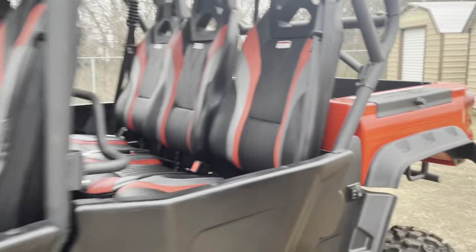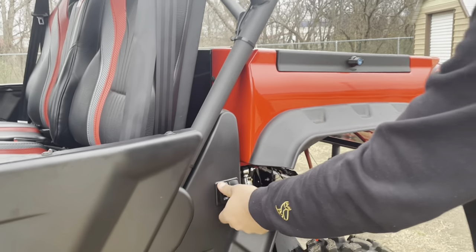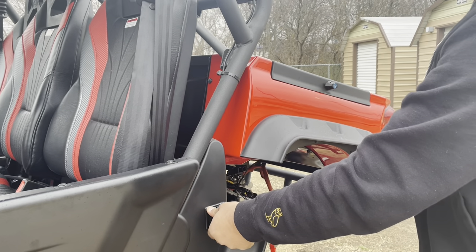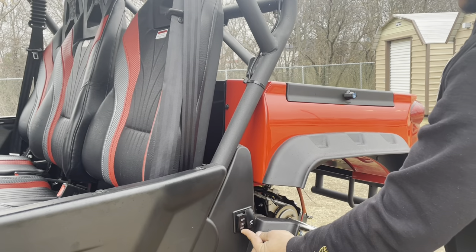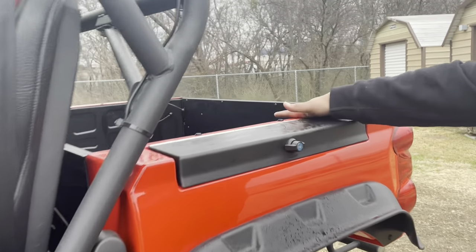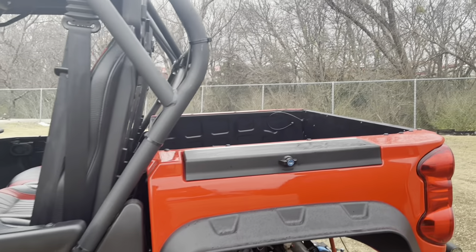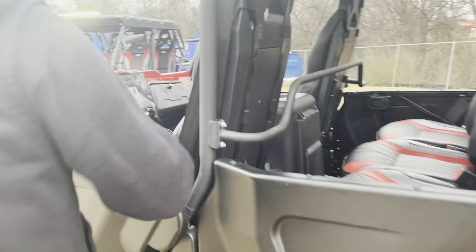Let's look at some of the features — it has a power lift. You push a button and it's going to dump it for you right there, then put it back down just like that. There's also a light for the trunk right here, and I've already tested it — even if the machine is off, that light still works.